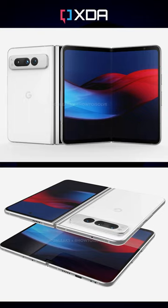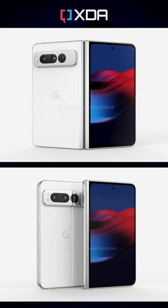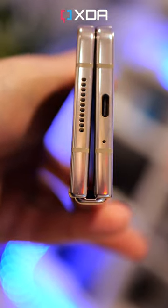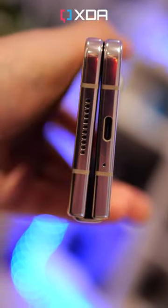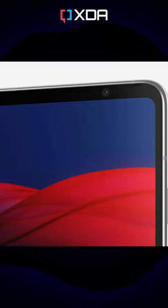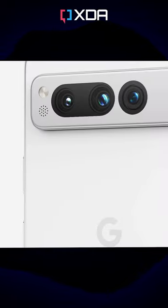Based on the leak renders that have emerged so far from reliable leakers like OnLeaks and FrontPageTech, the Pixel Fold will be a more landscape-oriented foldable, as opposed to the portrait-oriented Fold 4 from Samsung. It should also be significantly slimmer than the Fold 4, measuring just 8.3mm when closed. There's a 7.69-inch internal screen with a slight top border to house the inner camera, and of course Google's iconic camera bar around the back.